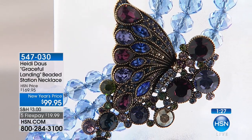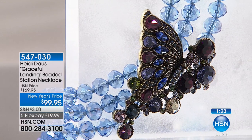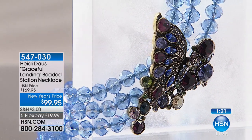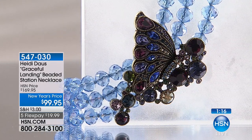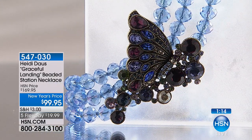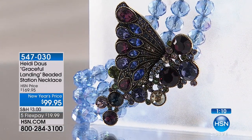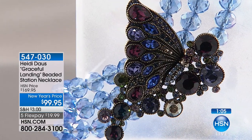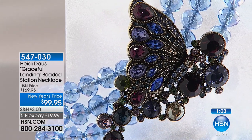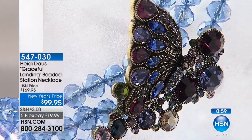Every day is a new day and we should grab hold of it. I am the firmest believer that nothing is impossible, especially when you're wearing something like this around your neck. When you first get the piece home, you may say you'll only wear it for a special occasion, but you'll find that Heidi's pieces look just as great with a white t-shirt and a jean jacket, or with great loungewear and a ponytail.